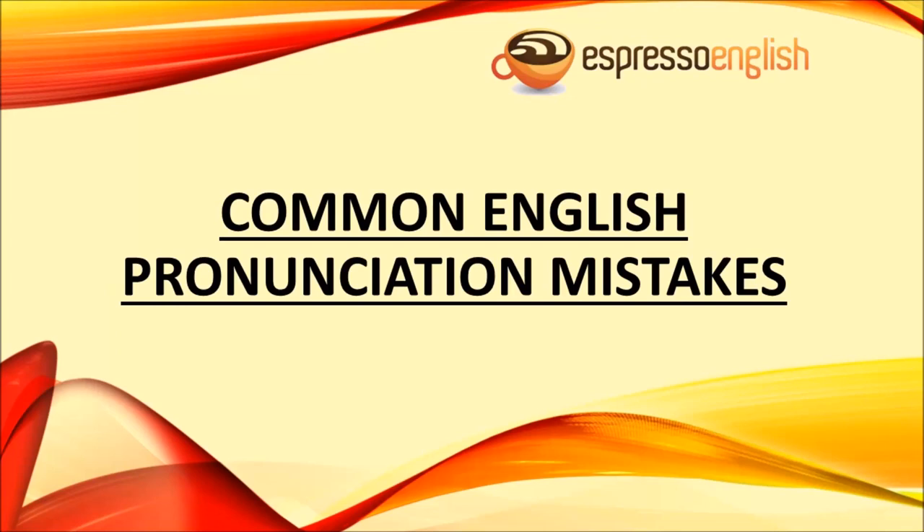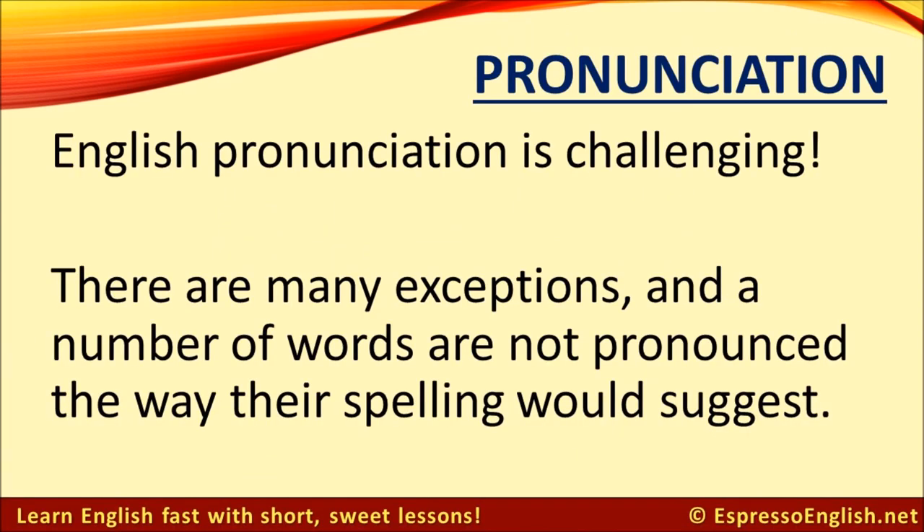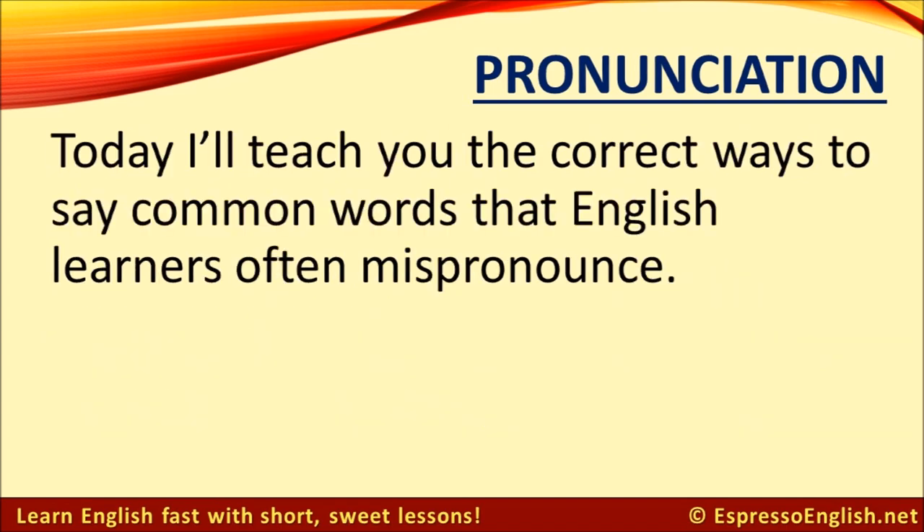Common English pronunciation mistakes from EspressoEnglish.net. English pronunciation is challenging. There are many exceptions, and a number of words are not pronounced the way their spelling would suggest. Today, I'll teach you the correct ways to say common words that English learners often mispronounce.